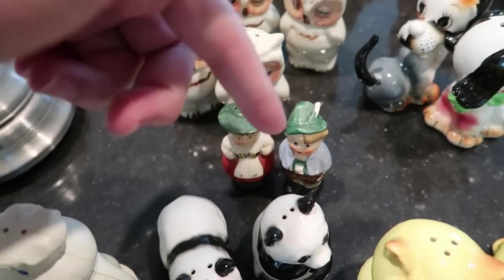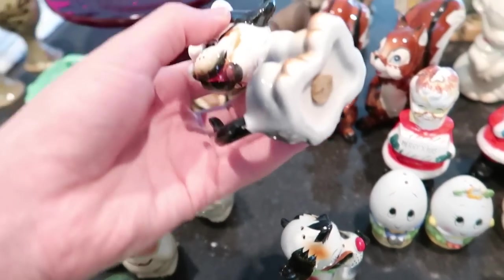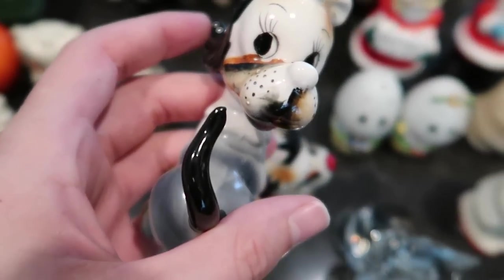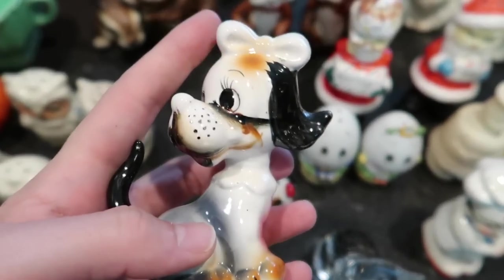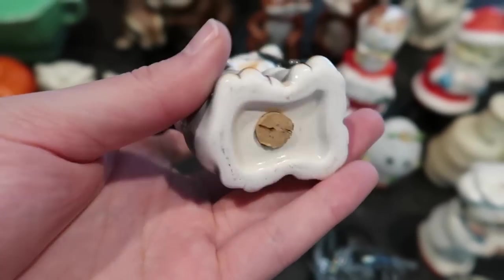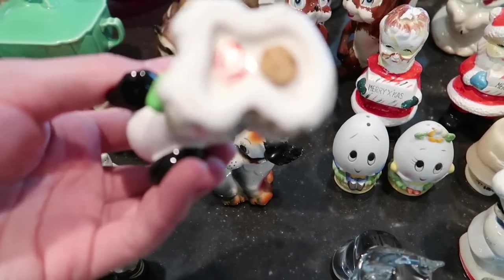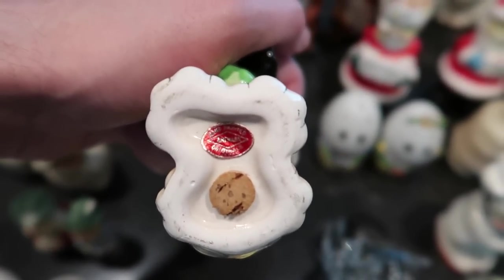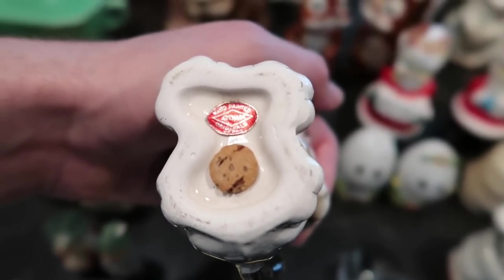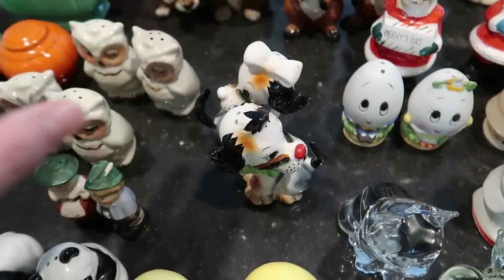These are very cute — they're in the anthropomorphic styling with the way the eyes are done, and they have lots of expression with the little bow. I found a red foil sticker that says Artmark Originals, hand painted. These should do about $15 for the pair, maybe a little bit more.